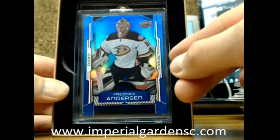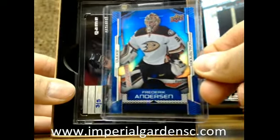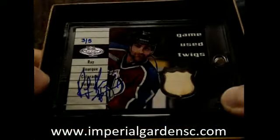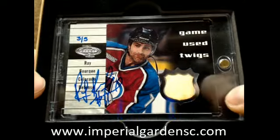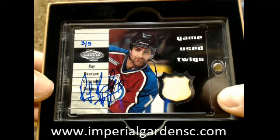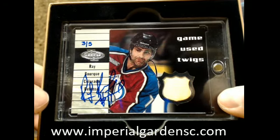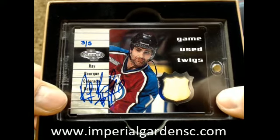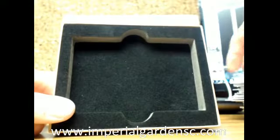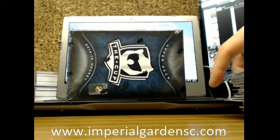We have a Frederick Andersen out of 49 for the Anaheim Ducks. And our next one is a Game Used Twigs — looks like a stick piece. And an Auto of Ray Bourque, number 3 of 5, going out to the Avalanche, which is going out to Matt.